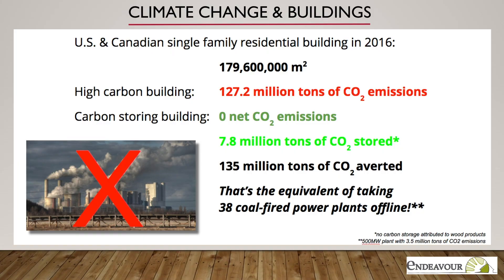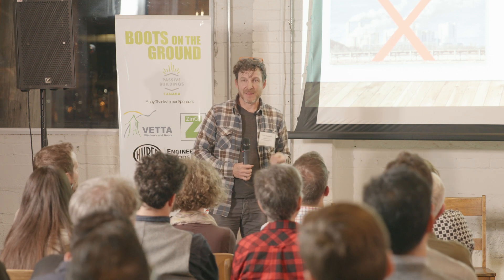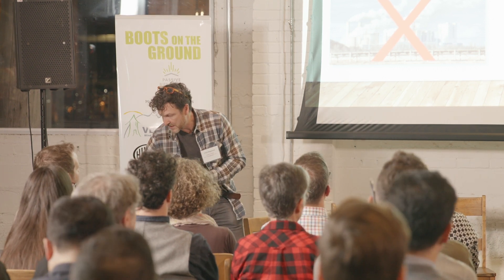For perspective, I took the amount of single-family residential building done in North America in 2016 and multiplied the emissions by the high-carbon approach — it's about 130 million tons in a year for new construction. If we did it instead with good off-the-shelf low-carbon materials, we'd actually sequester almost 8 million tons. The difference between those two figures is the equivalent of taking 38 coal-fired power plants offline. When Ontario took its coal-fired power plants offline, that was the single biggest carbon reduction we'd made — and we could multiply that by 10 simply by changing the materials we build with.